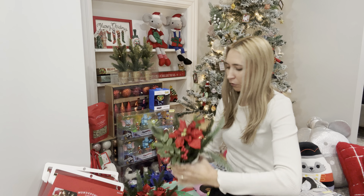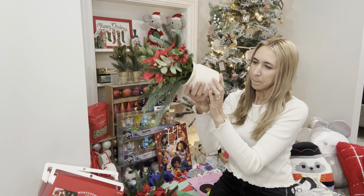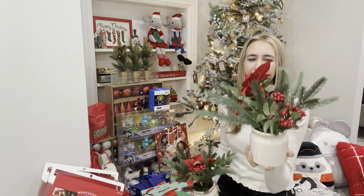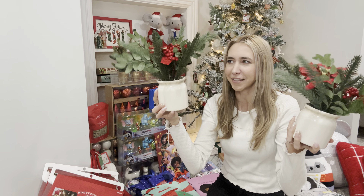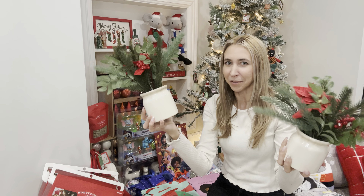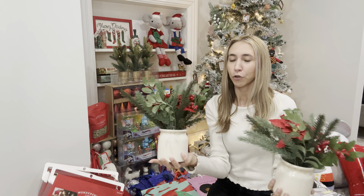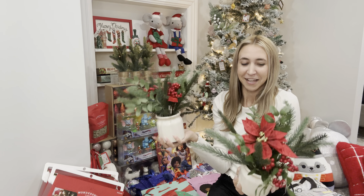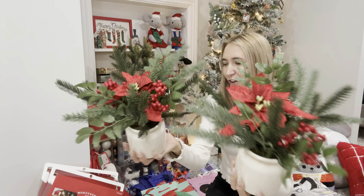I found these over in the home section and they were normally $15, so they were $1.50 each. Stuff like this is so pricey, so anytime I can get a deal on something like this I like to pick it up. These are so pretty to sit out on your dining room table for Christmas.